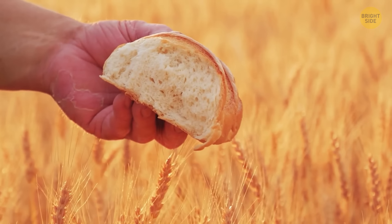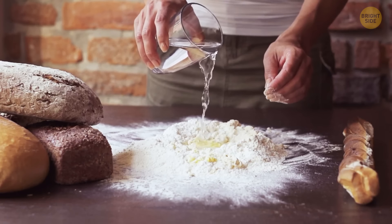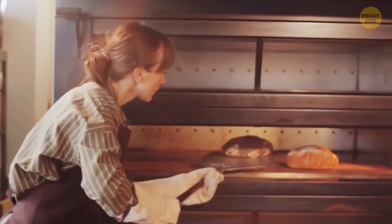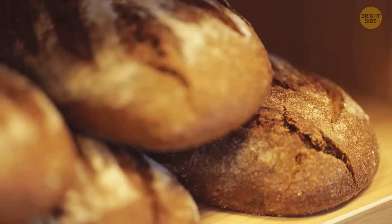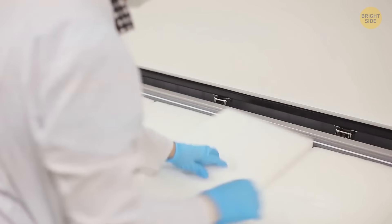Bread goes stale simply because it loses moisture. When you add water to flour, it changes texture and the starch molecules become disorganized — that's why fresh bread is soft and fluffy. But the more it cools down, the more water it loses, and starch molecules return to their original crystallized state. Recrystallization also happens much faster in the fridge.